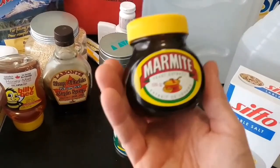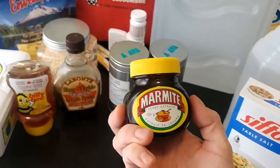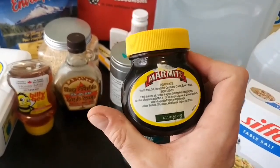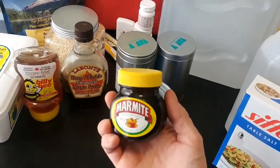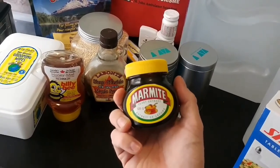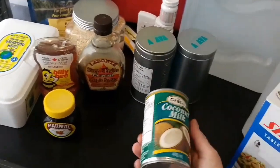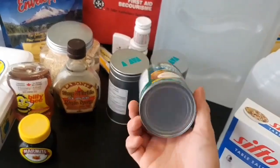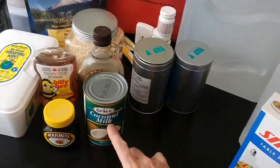My background is British, which is why I have Marmite here — yeast extract. Whether it's Marmite or Vegemite for Australians, the yeast extract is jam-packed with vitamins and nutrients. When you spread it on toast or bread you use a nice thin coat. It's essentially like a vitamin pill. Coconut milk is also on hand — coconut oil has really taken off in recent years so the price has gone up, but this is something I've always kept around.